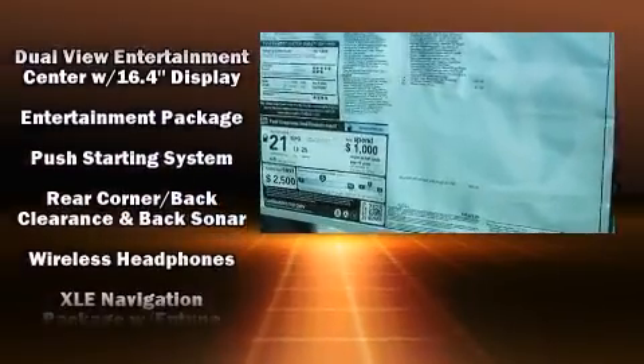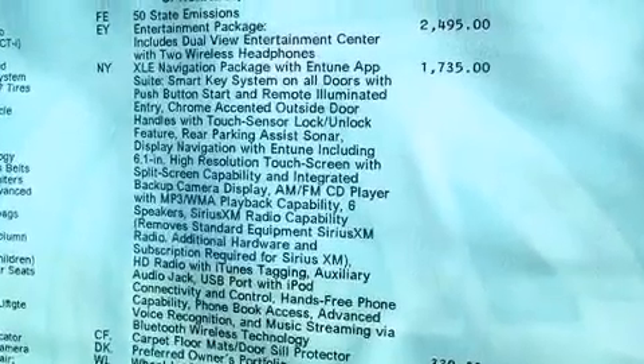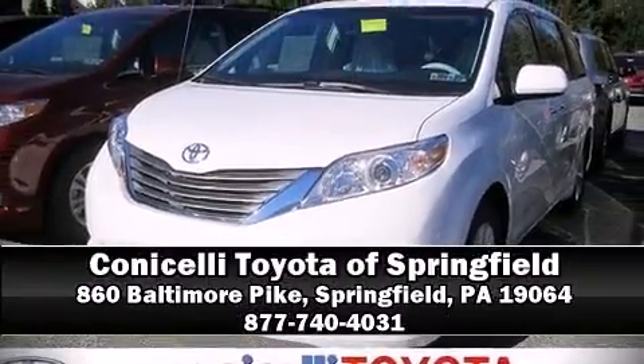Toyota ensures the safety and security of its passengers with equipment such as head curtain airbags, traction control, anti-whiplash front head restraints, and four-wheel disc brakes with ABS. Stop by our dealership or give us a call for more information.